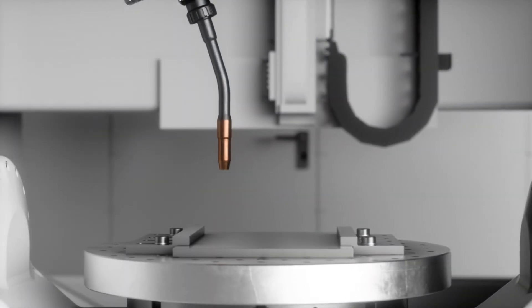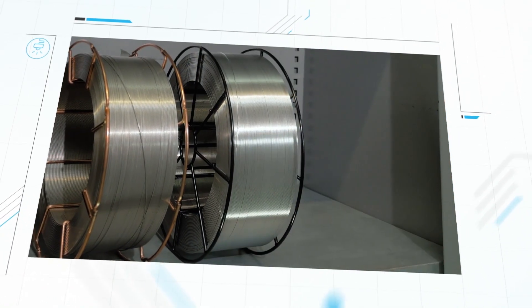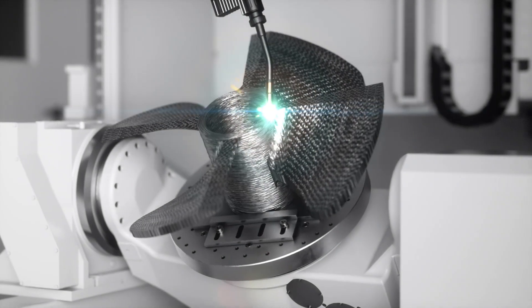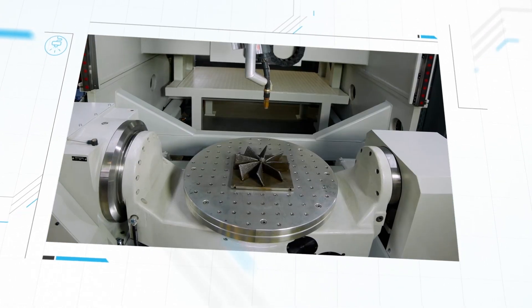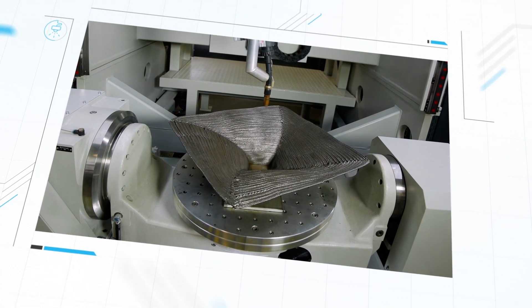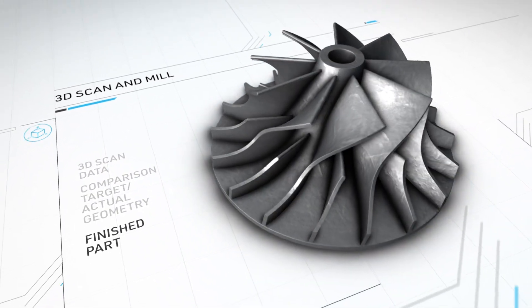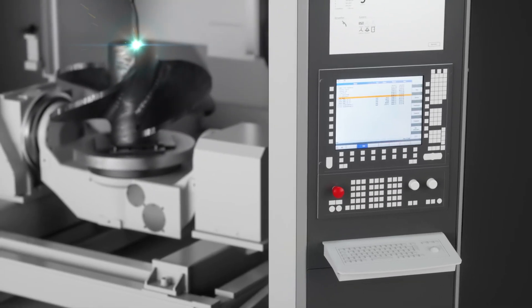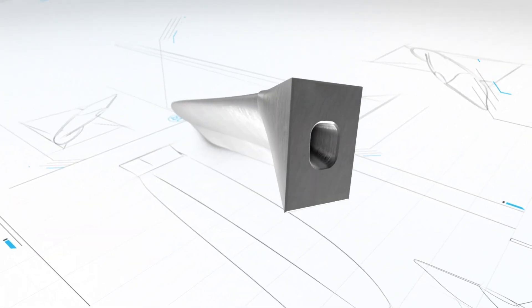The 3DMP process offers short lead times for the procurement of materials, arc welding around five axes without support structures, near final contour shape results, production of large volume components, additive repairs to existing components, and smooth integration into existing work processes — creating forward-thinking and flexible possibilities in the design process.